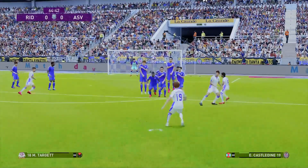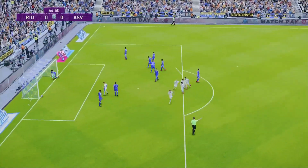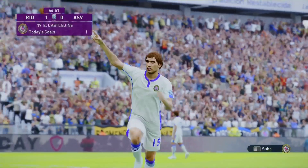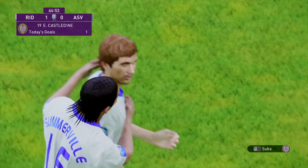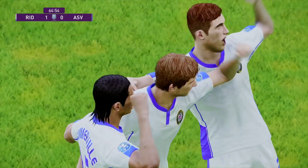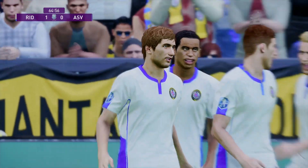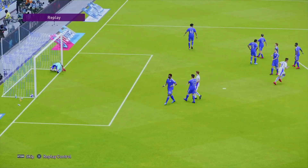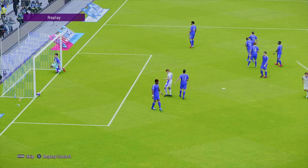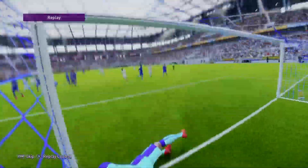And then we get this free kick from Cassaldine — a strike of beauty, about 25 yards, or 25 metres. Cassaldine's left foot does the damage and gives Ridge County the lead against Aston Villa in the 64th minute. Very good free kick — over the wall, in she goes.